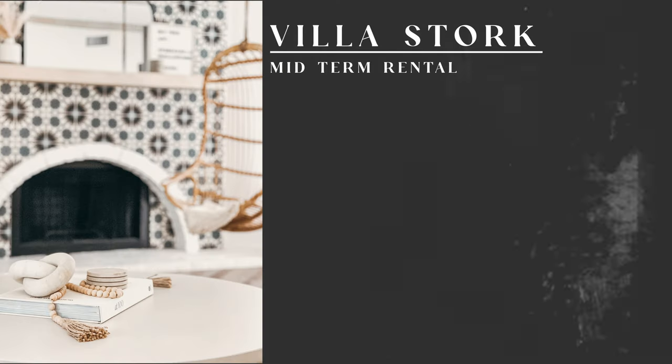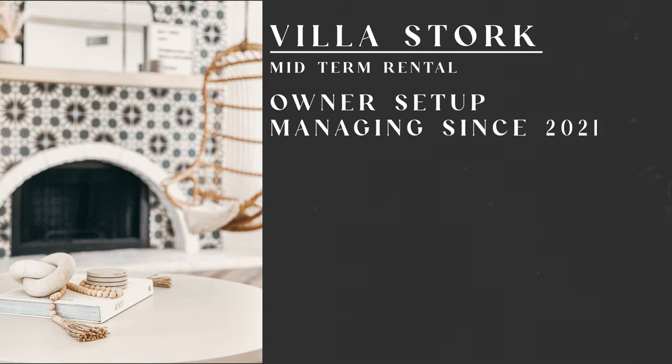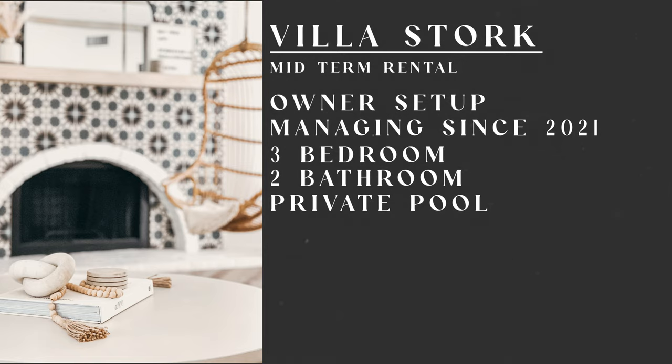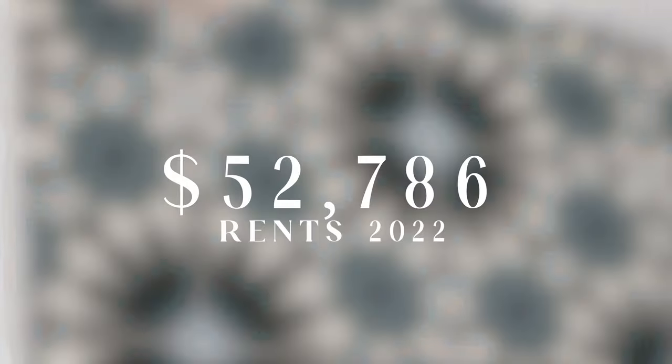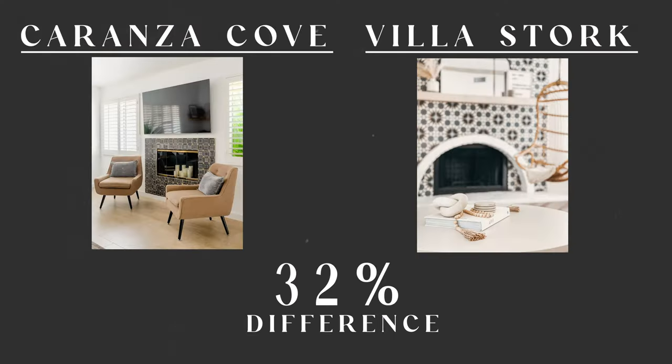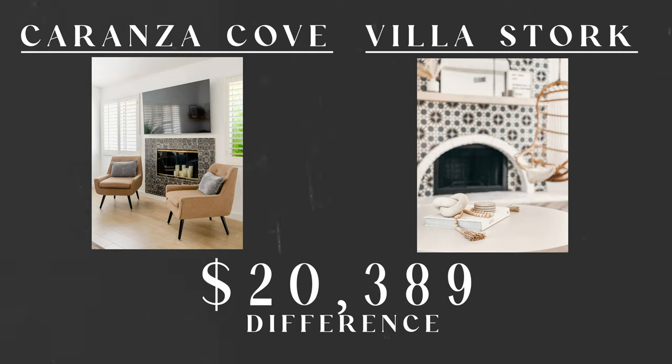The second property is a mid-term rental that our clients set up themselves and we've been managing since 2021. This is also a three bedroom, two bath property with a private pool and a spa, and in 2022 it generated $52,786 in rents. That's about a 32% difference of $20,389, which is a notable difference.